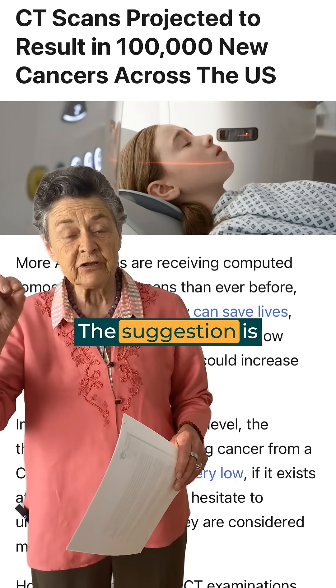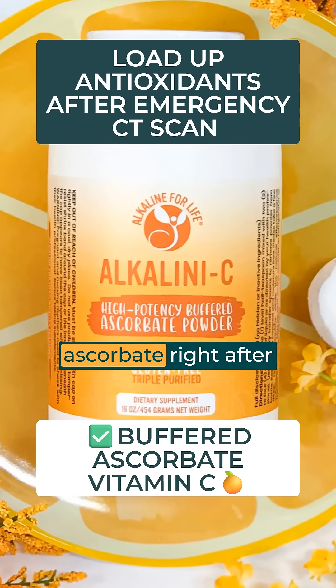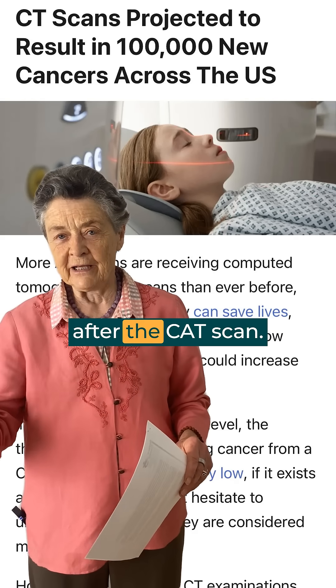However, the suggestion is: if this happens, take a lot of buffered vitamin C ascorbate right after the CAT scan, and also some lipoic acid. If you have some NAC, take that also after the CAT scan.